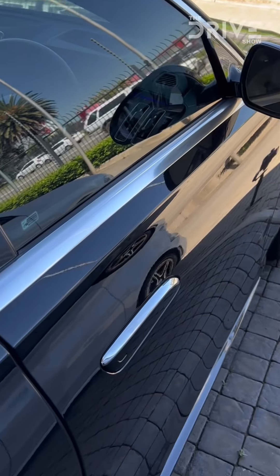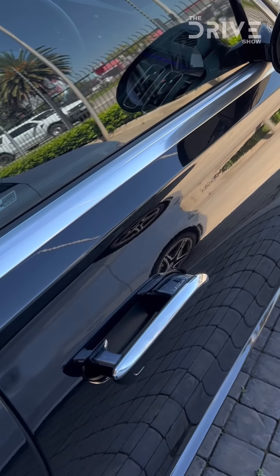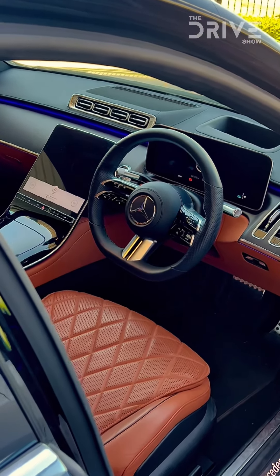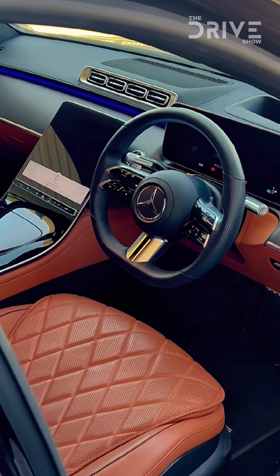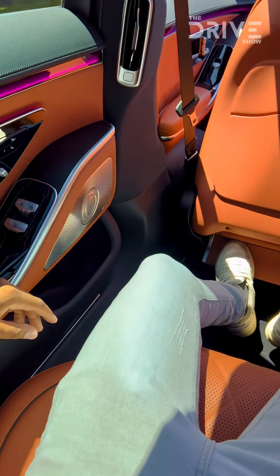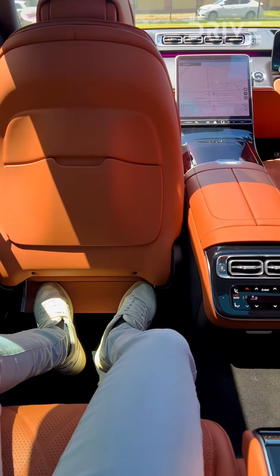As you walk towards the car, you're presented with these nice seamless door handles that pop out as you unlock the car. As you open the door, you're presented with a nice elegant and modern interior — not forgetting the sienna brown leather that looks so vibrant when hit by the sun.